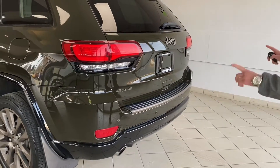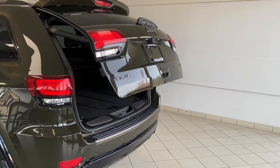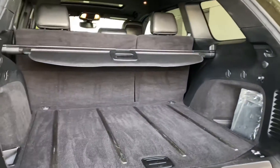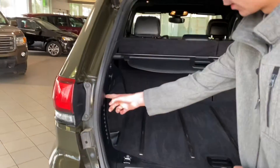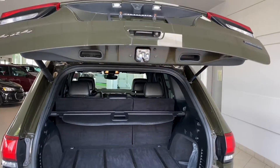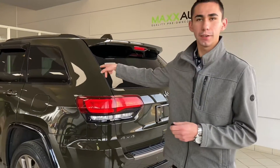It's a 4x4 with rear parking sensors and dual exhaust. This one does have a power liftgate — you can hit the button twice on the remote and it'll lift up for you. Coming to the back, you've got a nice privacy cover with lots of storage space below, plus a spare tire, jack, and tools. Hit this button and it'll drop down the liftgate — very easy to use and friendly for tight garage spaces.